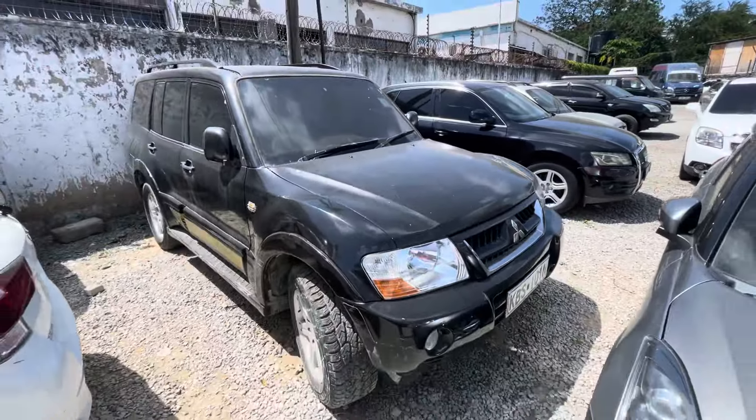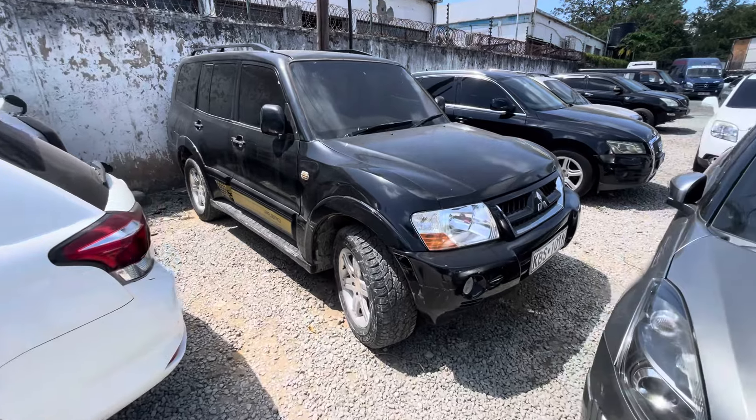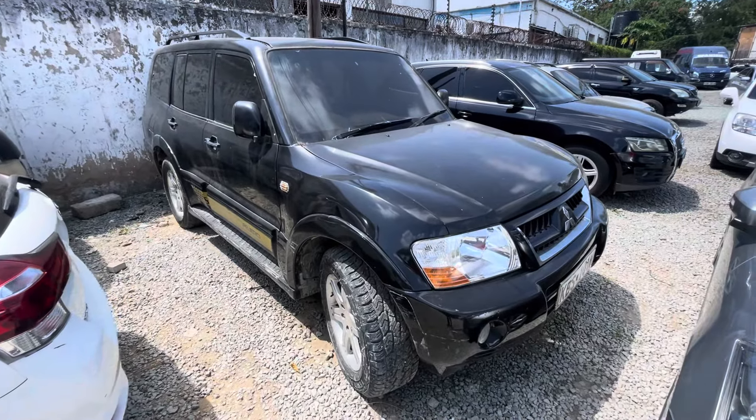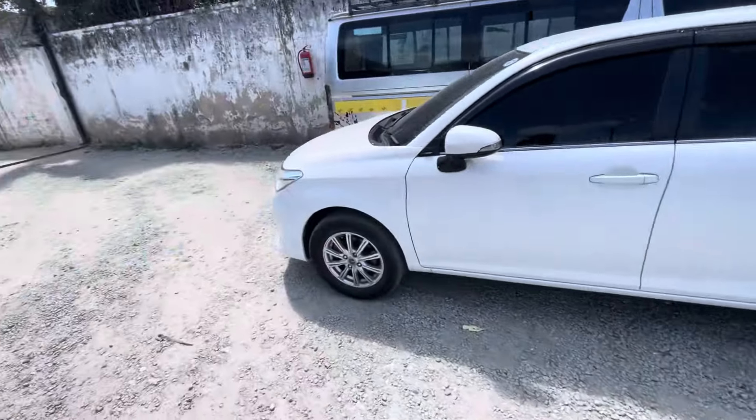Then this Pajero has an engine problem. But if you're interested to buy it, only 1M. If you're interested in this Pajero — it has an engine problem — you can buy it for 1M.